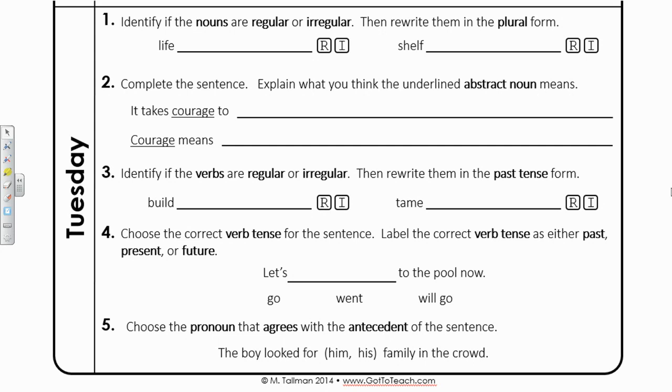Number one: identify if the nouns are regular or irregular, then rewrite them in the plural form. For life, if I wanted to say the plural for life, I would have to say lives. Since we had to change the F to a V, this noun is irregular. We can't just add an S to the end of life. Next one: shelf — same kind of thing, it ends with that F. So to make it plural, we have to use shelves, again with V-E-S. Since we had to not just add an S to shelf, this is also an irregular noun.